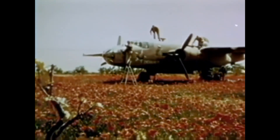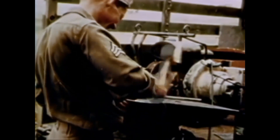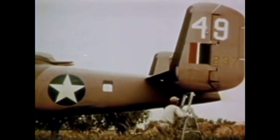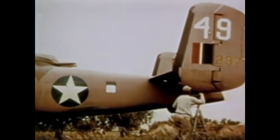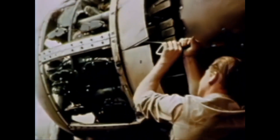This aircraft was the most produced and the most versatile medium bomber of World War II. It entered service in the early years of World War II and served in every theatre of the war. Later, in some countries it was used up until the 1970s. Let's see the history of the B-25 Mitchell medium bomber.